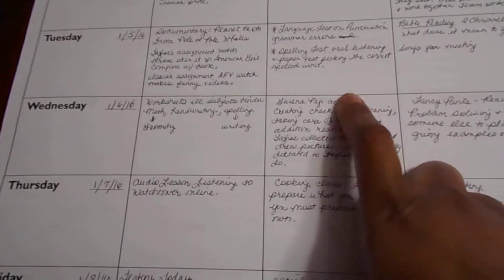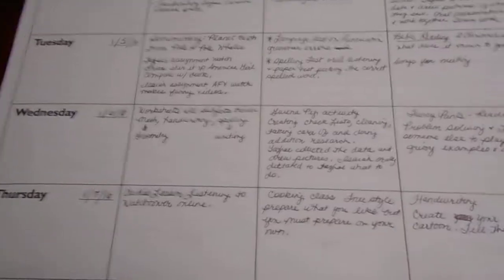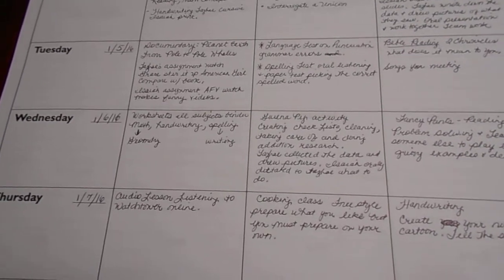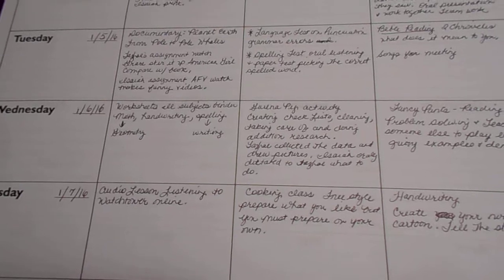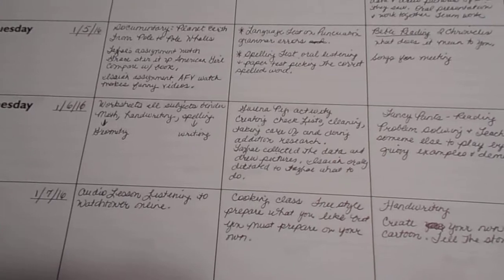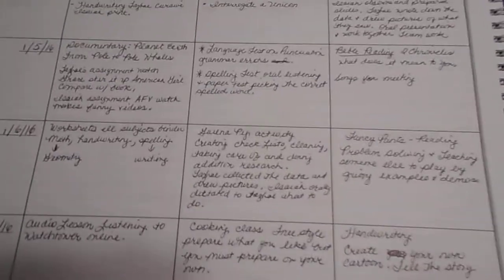They have a unit study dealing with their guinea pigs because they have animals and I include that into their homeschool curriculum — keeping up with the animals, dealing with their health, grooming, learning about the animals. They do little projects, they do research on YouTube, finding out different information.